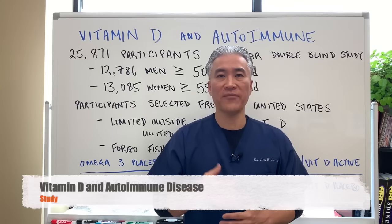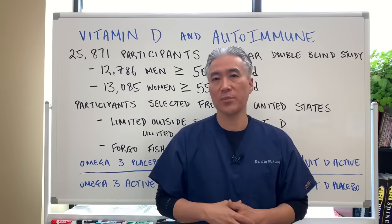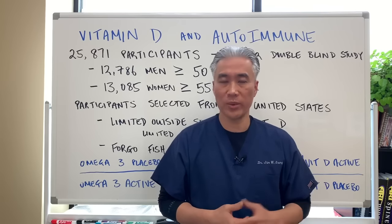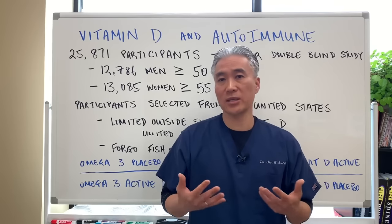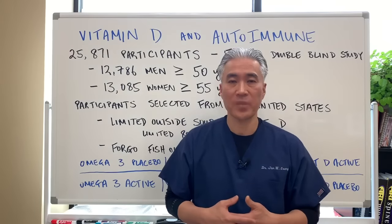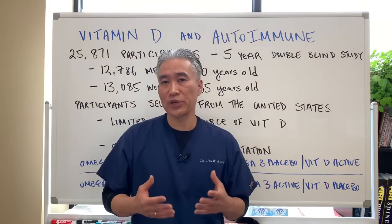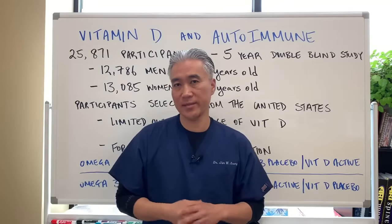Today we're going to talk about vitamin D and the prevention of autoimmune disease. There's a great study out of Boston with researchers from Harvard and Brigham and Women's. They did a very good double-blind placebo study with a large number of participants and good follow-through over five years. Let's discuss what the study said.